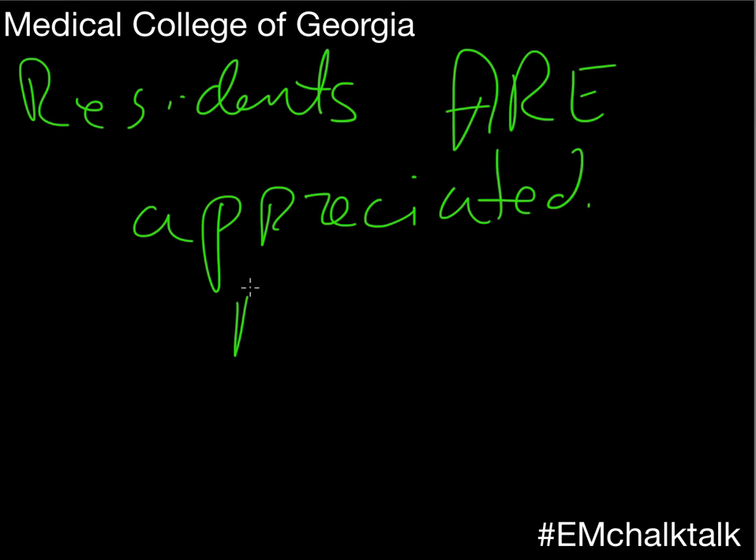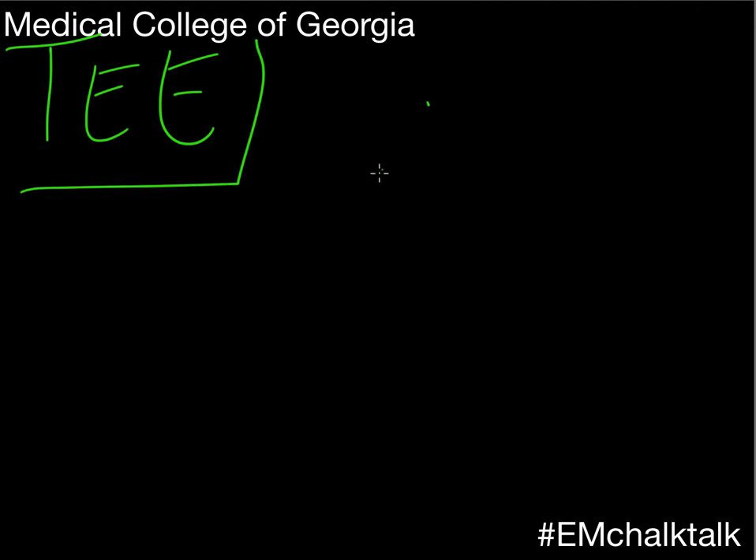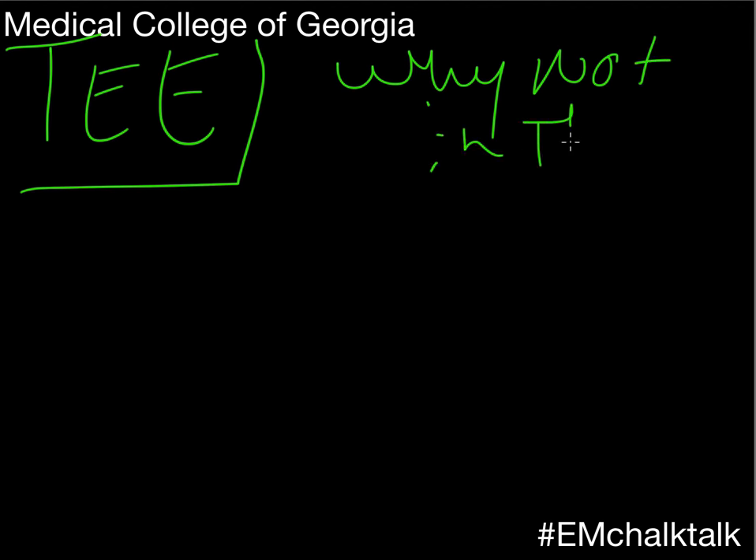I've heard some ER programs out there do a TEE from the ER to monitor during codes. I'm on cards right now and TEE doesn't seem terribly difficult. We did one the other day with no sedation, no analgesia — the patient was relaxed enough. So the question is: do you think that's within our scope, should we learn how to do it, and is that something we can do in the ER to rule things out?